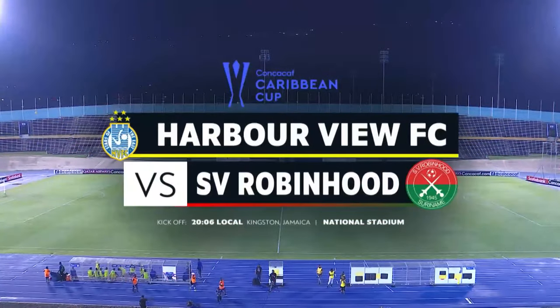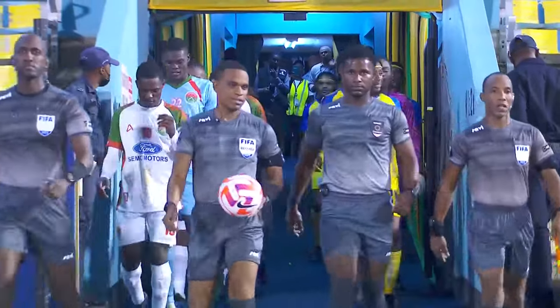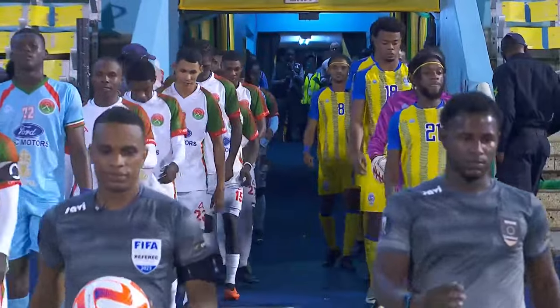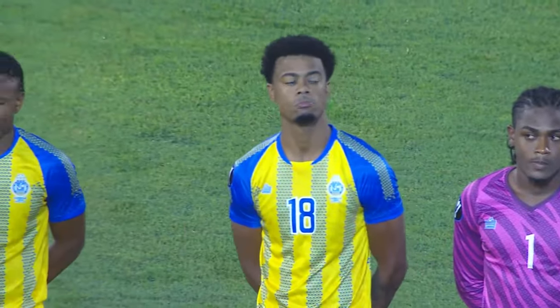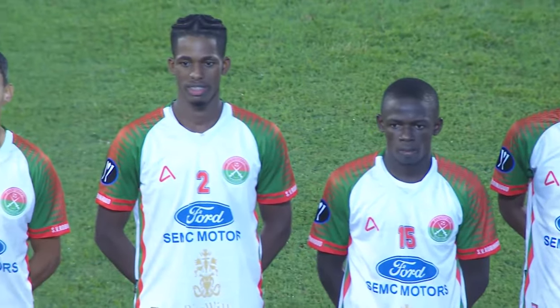Greetings everybody, from the National Stadium in the Jamaican capital of Kingston. The CONCACAF Caribbean Cup keeps on trucking along tonight in Group B as Harborview FC of Jamaica play host to FS v. Robin Hood.